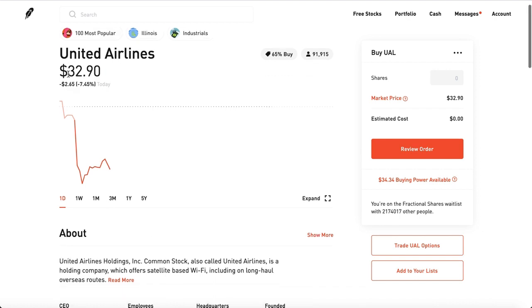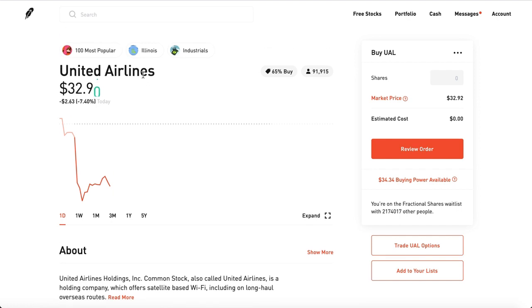So let's pick a stock right here called United Airlines, UAL. It's one of the highest premium-paying stocks out there, so definitely check it out. Go ahead and trade United Airlines options.